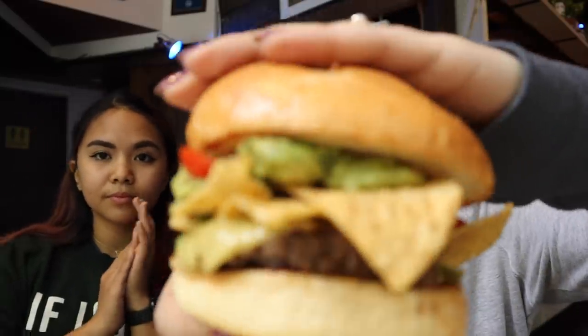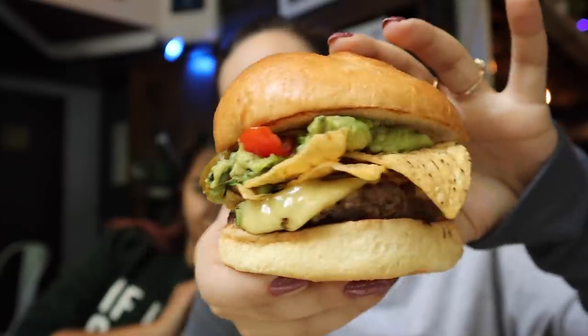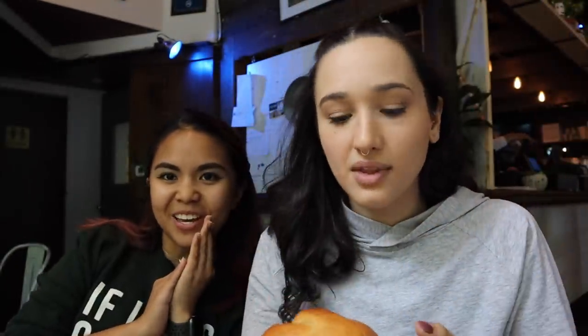Oh my god, that's good! Okay, let's do the burger. It's a maple sriracha mustard — delicious. Here we have the Impossible Nacho Burger, the most attractive burger I've seen in a really long time. It has impossible burger, cheese, guacamole, pico de gallo, jalapeño, and tortilla chips inside. Should we cut it in half or swap?